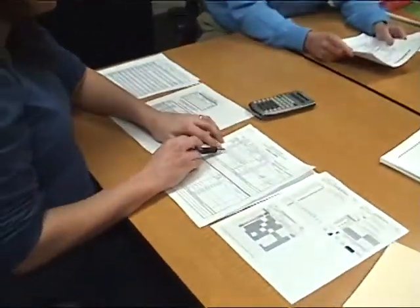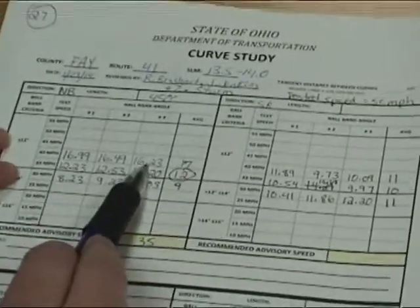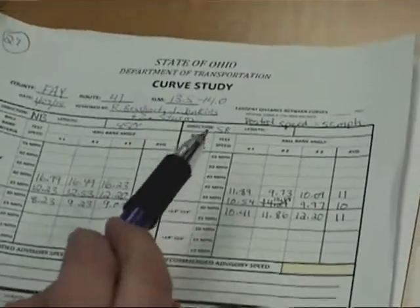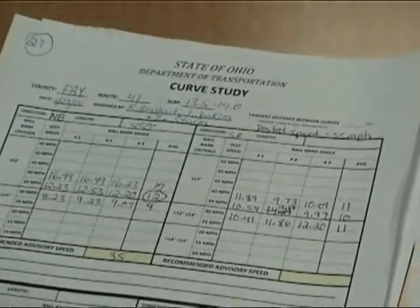We're sitting here in the conference room with our forms and data laid out, so we're going to crunch our numbers and go over the forms, and show how we come up with the conclusions of the study to see how this curve should be properly signed. We have our numbers on our curve study form. We did each speed three trials, then averaged those and rounded to the nearest whole number, then went through to determine what the safe advisory speed is.